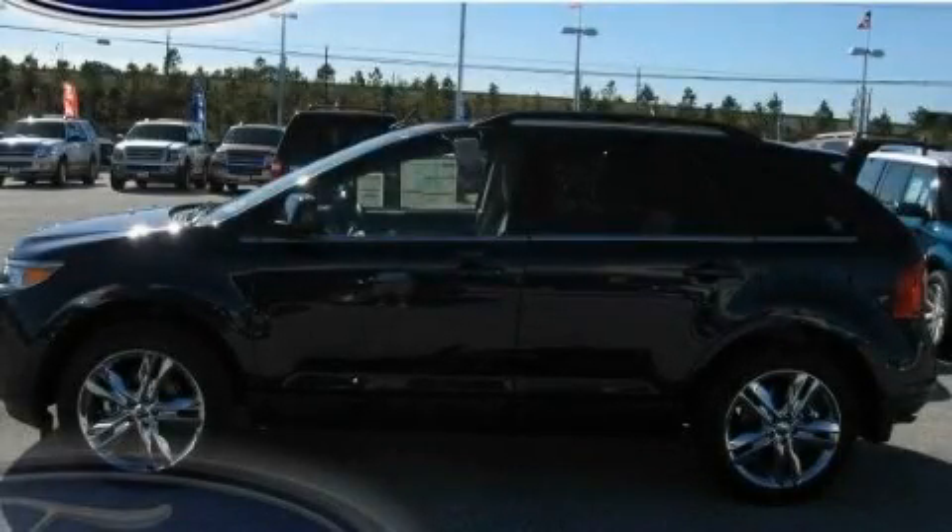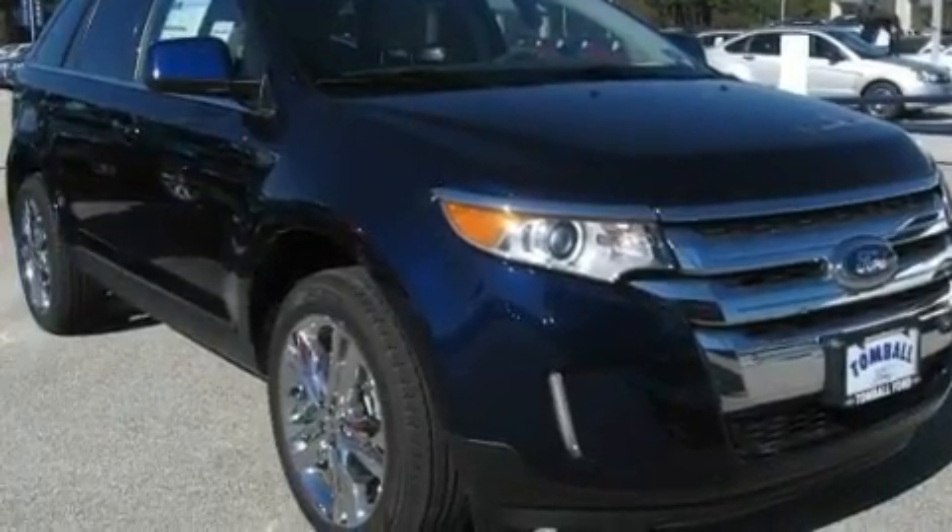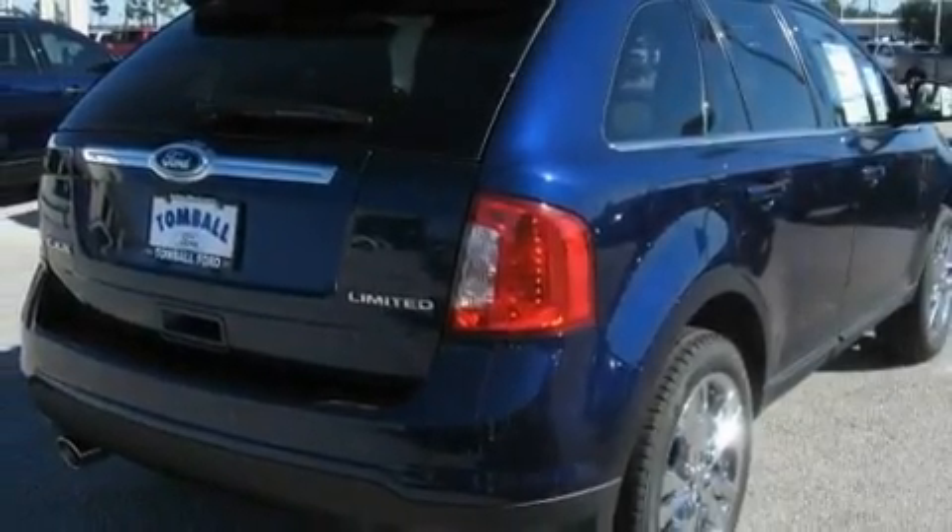This is a brand new 2011 Ford Edge, a car-like ride in space like an SUV. It has a 3.5-liter six-cylinder engine and a six-speed automatic transmission.